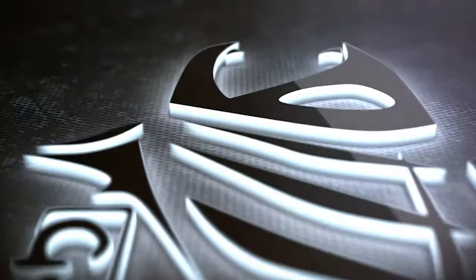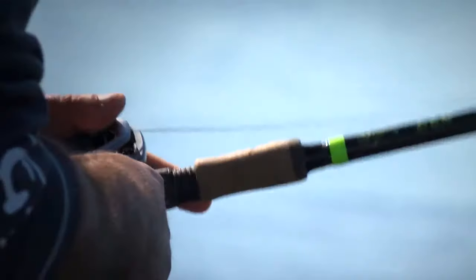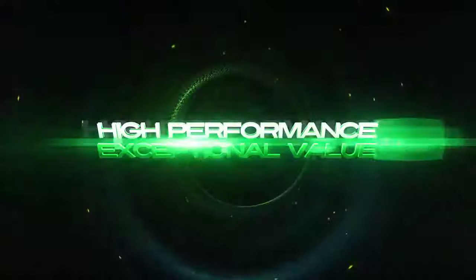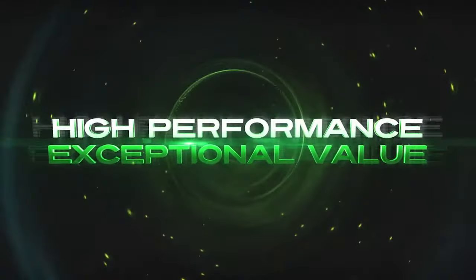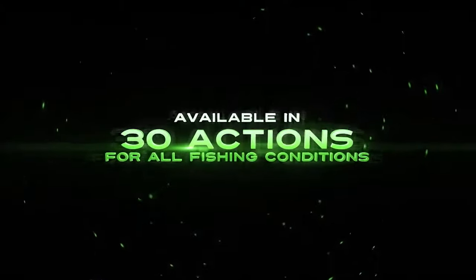From the dedicated, passionate anglers at G. Loomis, we bring you E6X. We know fishing and know how to make high-performance rods. The new E6X rods offer premium fit and finish and 30 actions for all fishing conditions.